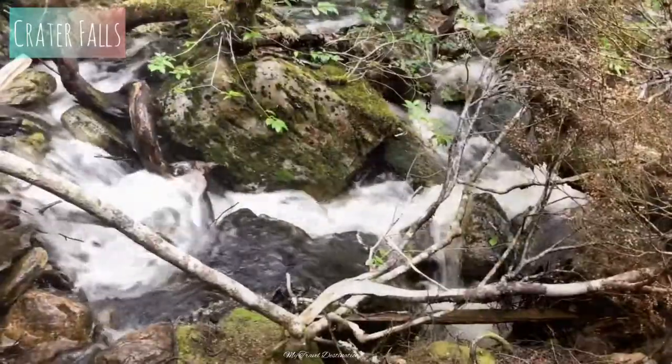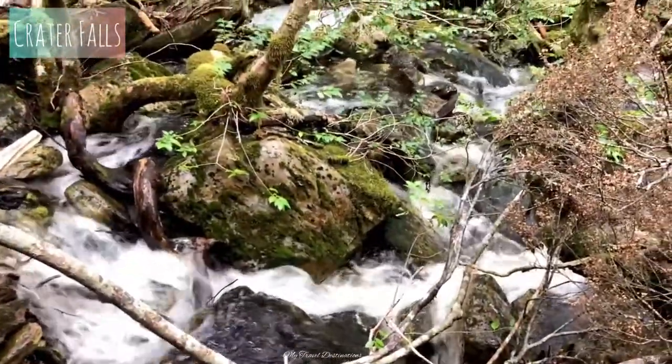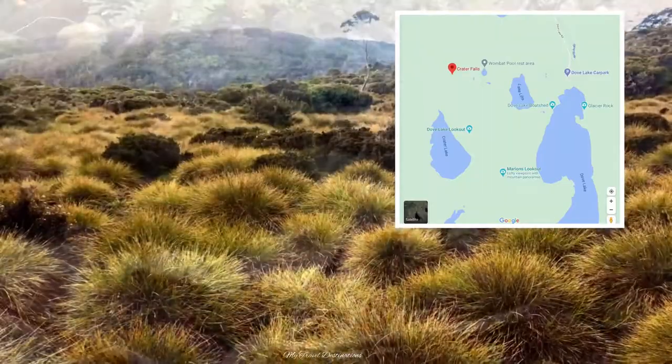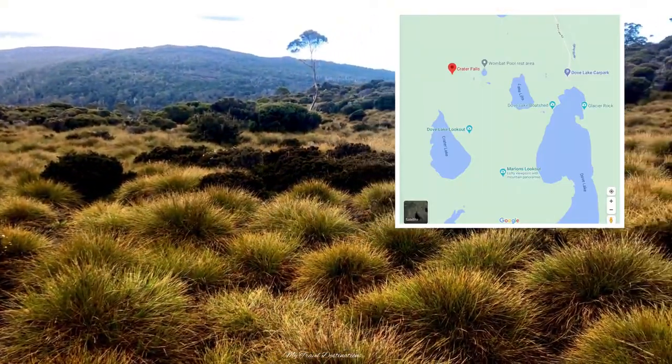Clare National Park is home to many waterfalls, with Crater Falls — just off Crater Mountain — being the first waterfall on the famous Overland Track.